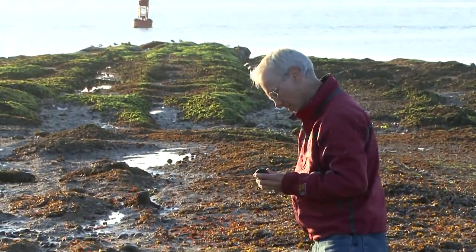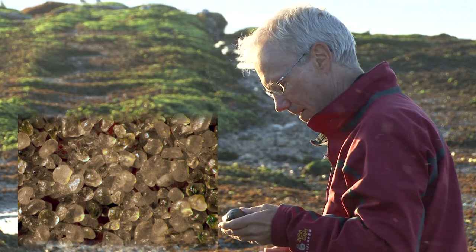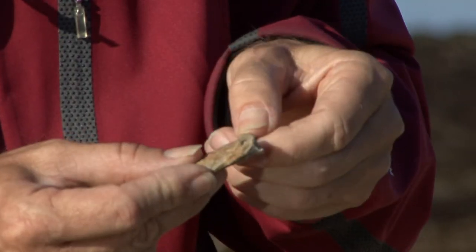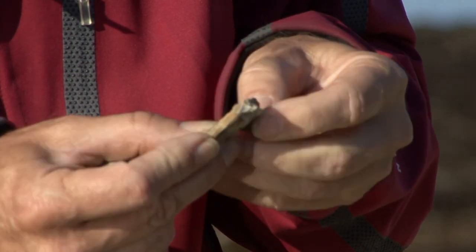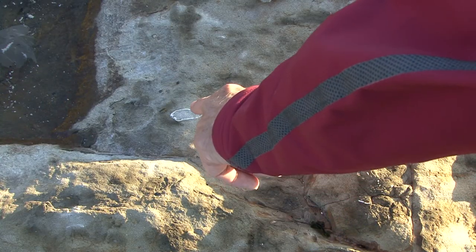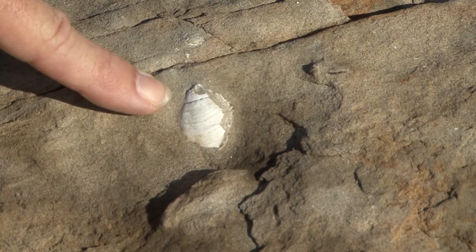Now if we look closely, we can see that this rock is made up of individual grains of sand. So this must originally have been sediment — loose sand that has been turned into sedimentary rock. And look at these fossils. These are bivalves, clams. And over here is a gastropod, a marine snail.